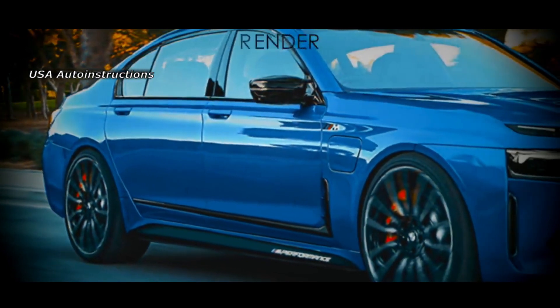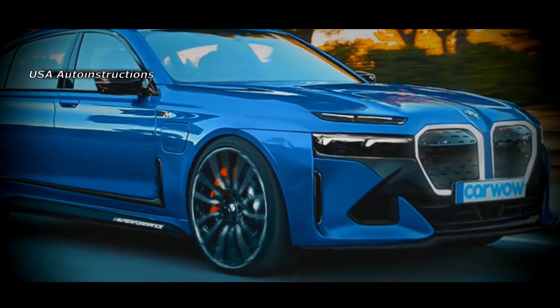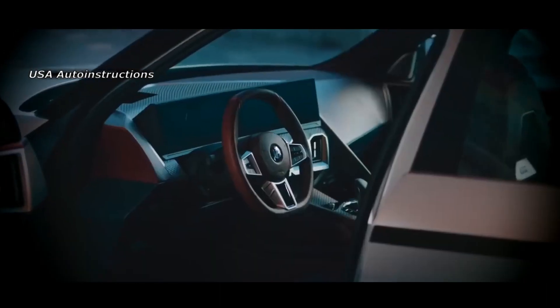Judging by the renderings, the manufacturer will radically change the appearance of its flagship model. A double separate group of lights will be installed at the front of the car — the upper light strip represents daytime running lights while the main elements will be placed in the central part. The radiator grille of the German model will retain its classic outlines, but its overall dimensions will increase.